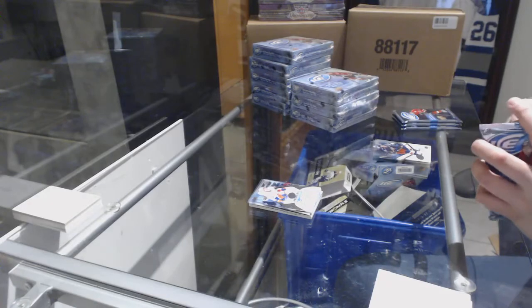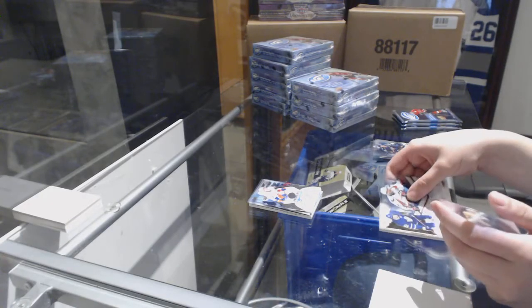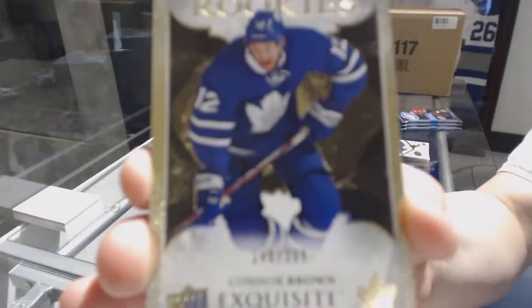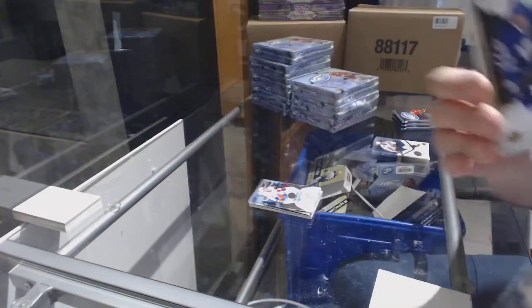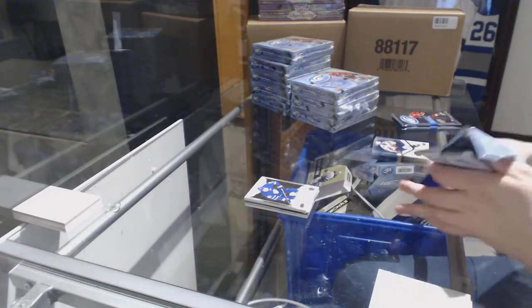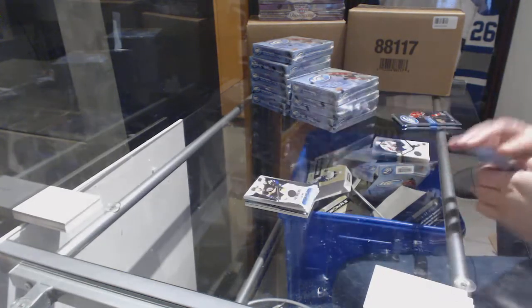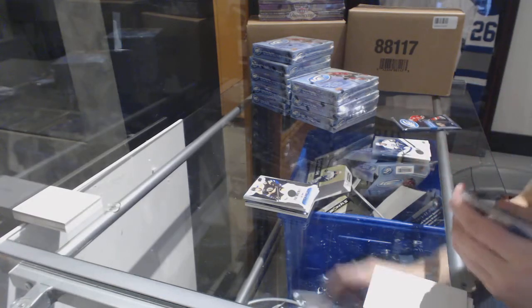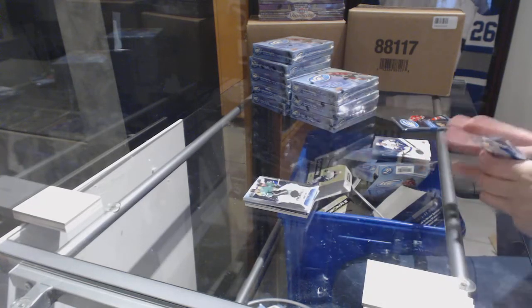A good box with Mantha and Barzal auto! We've got an exquisite rookie numbered to 299 for the Toronto Maple Leafs — Connor Brown. Number to 999, Austin Zarnik for the Boston Bruins, a rookie. Number to 1299, Jamel Smith, rookie for the Dallas Stars.